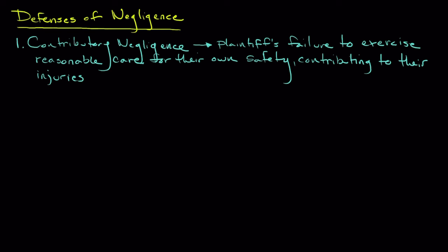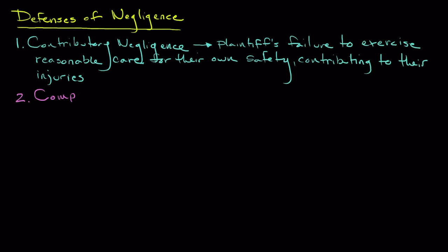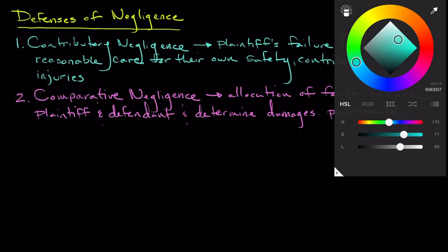Another type of defense that can be raised in these sorts of cases is what's called comparative negligence. Comparative negligence allows the court to allocate fault between the plaintiff and the defendant — shared responsibility — and thus determine damages in a proportionate manner. McDonald's contended that even if they were partially at fault, Ms. Liebeck should bear some responsibility for her injuries due to her own negligence.